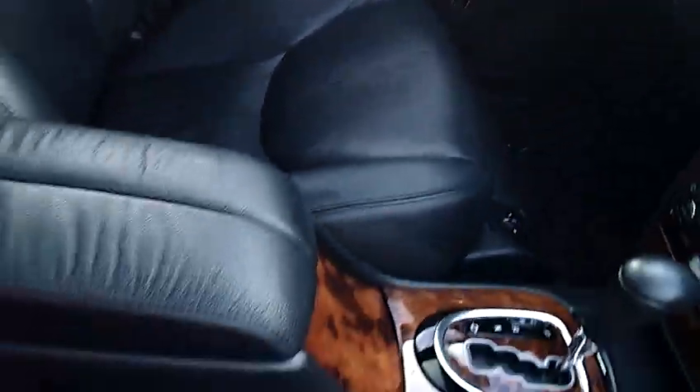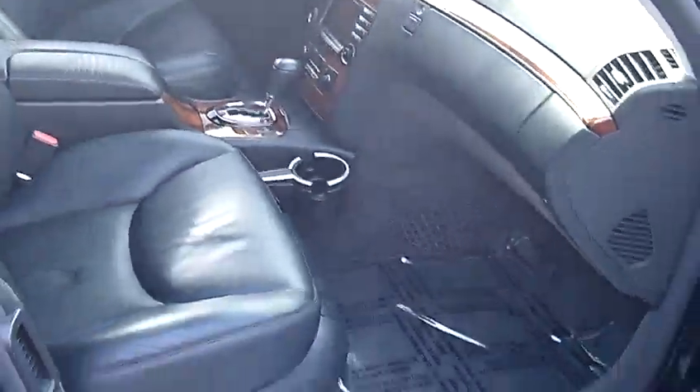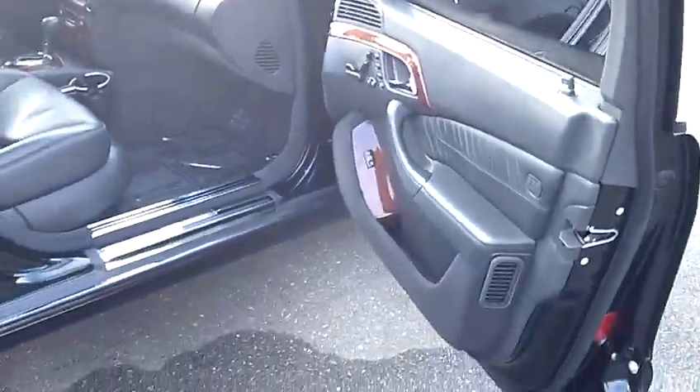Power seats, heated seats, leather seats, navigation system. As you take a look at the leather, the wood grain, the dash — everything is flawless on this car.